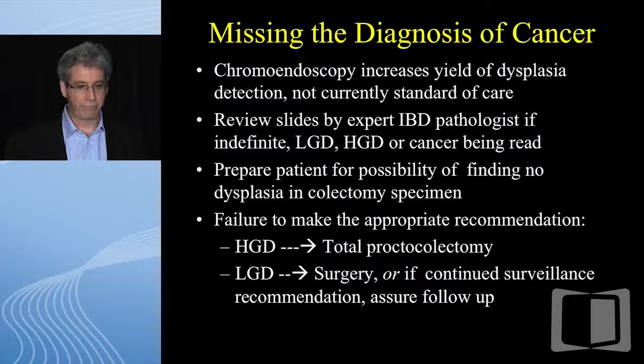Chromoendoscopy increases the yield. It's not currently a standard of care. Some colleagues who advocate chromo say they'll do it and won't do a single biopsy if everything looks normal to their eye. I would say that is still not the standard of care. Even though they may have data from Europe — from Germany, from England — it's not the standard of care to say your eye is so good with chromo that you did not need to do the requisite 32 slides.